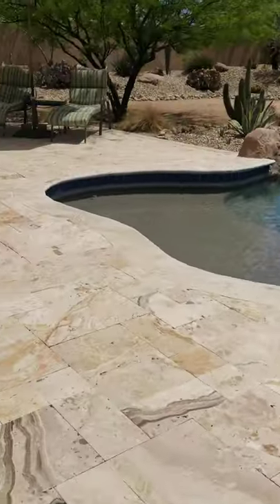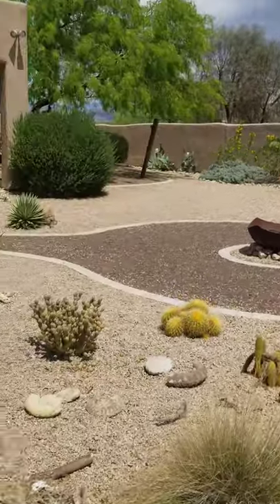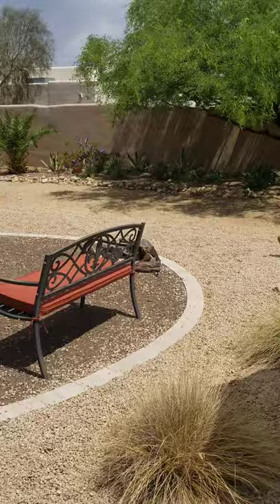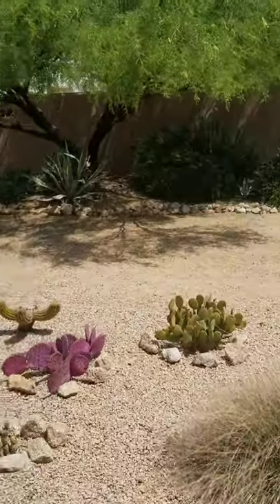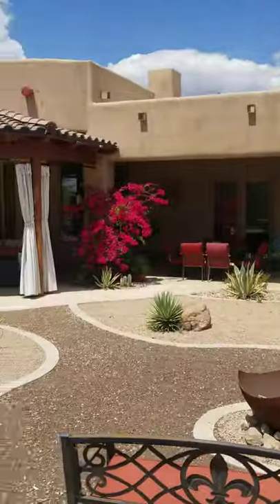Great patio space. Pretty low-maintenance, though. They've got a fire pit there. That's a covered patio space. And then, of course, you've got views, just like from the front.